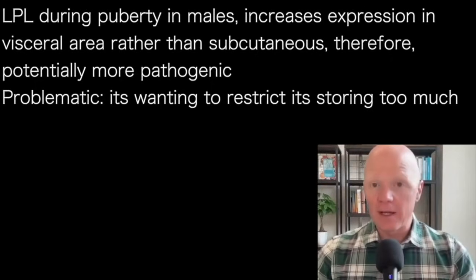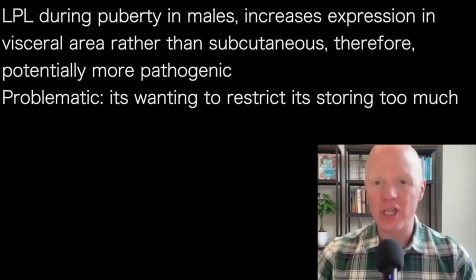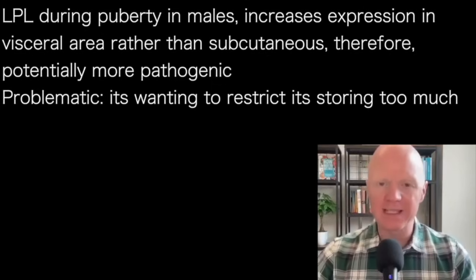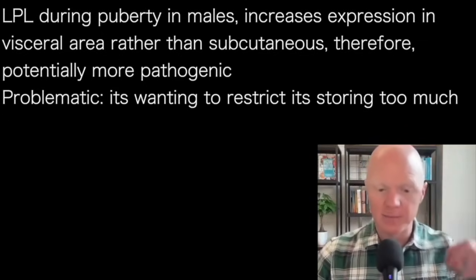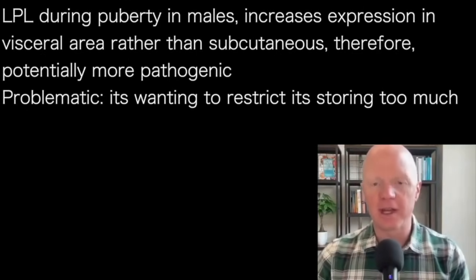Within the male, there is the potential that when fat storage does start to happen, it's going to happen in a more pathogenic — a more harmful — way, because storing fat centrally can be problematic. The body begins to want to restrict fat storage in that central area to prevent storing too much visceral fat, and that actually has some unfortunate effects.